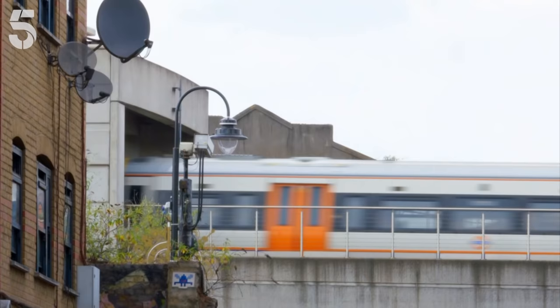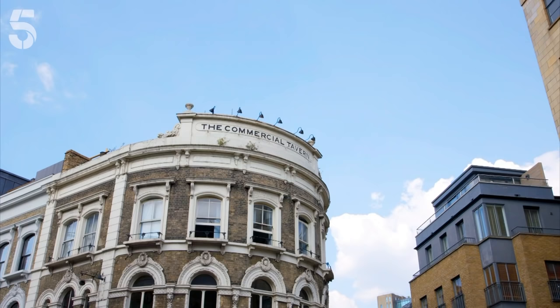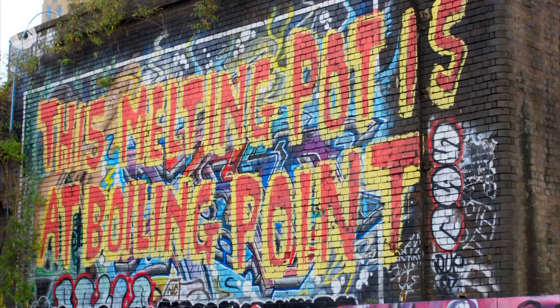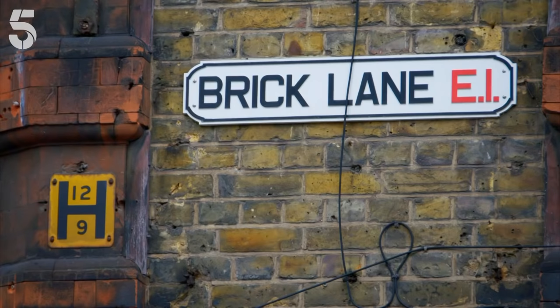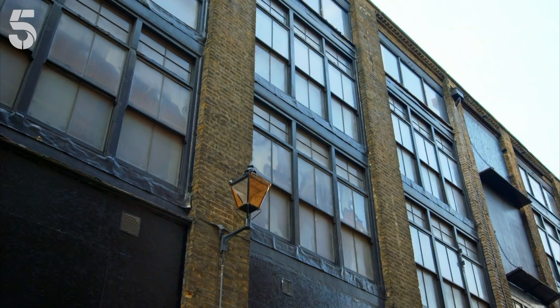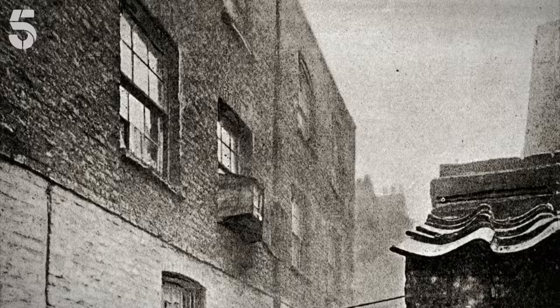As more roads and railway lines were built, thousands of Londoners were forced out into already overcrowded areas on the edge of the city, like the East End. By the late 1880s, places like Shoreditch and Whitechapel were crammed with people living in desperate conditions. Here, the Old Nickel had become London's most notorious slum.